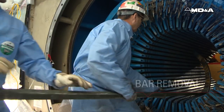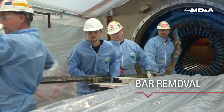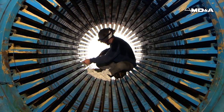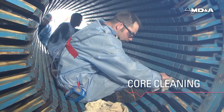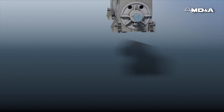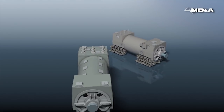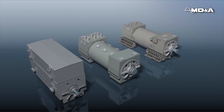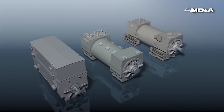MDNA has a 30-year track record of successful generator stator rewinds. We're a full-service OEM alternative for generator service, parts, and repairs. Our expert technicians can do a full stator rewind for water-cooled generators, as well as conventionally cooled, including hydrogen-cooled or air-cooled generators.